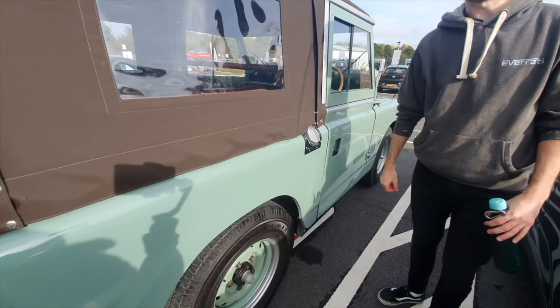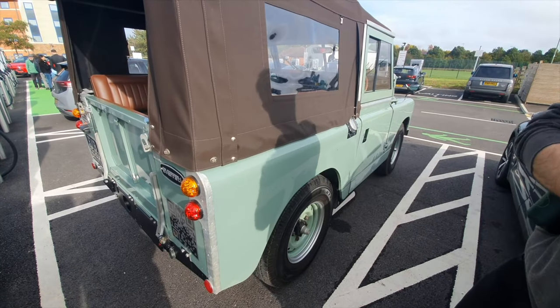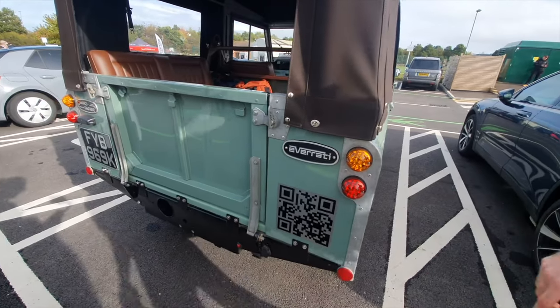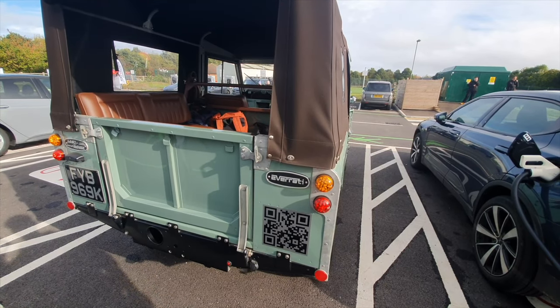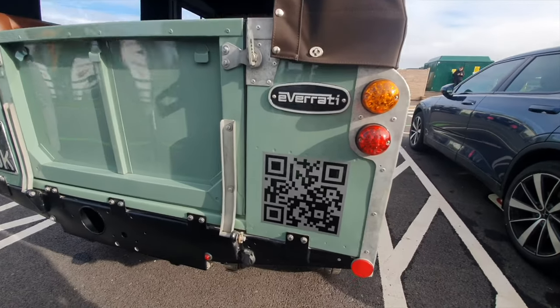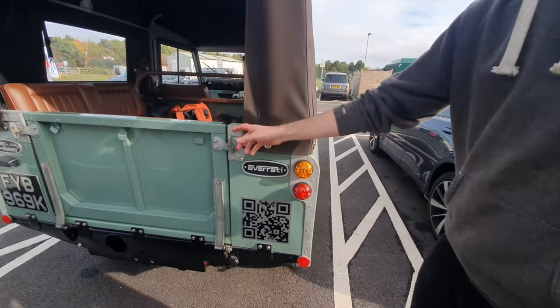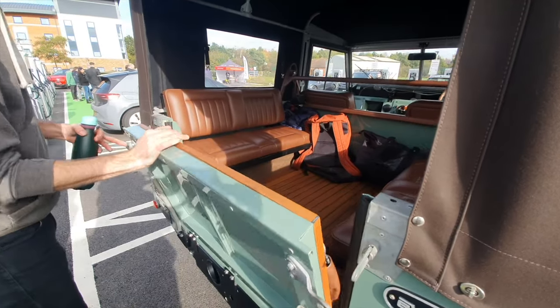I've had a few people having a go at me, saying I was taking up an EV charging space before they realised what the vehicle is. And there's a QR code on the back — that takes you straight to the website, so if you want to have a look at anything else Everati do, like the Porsche or the Mercedes Pagoda, it's right there. The teak decking is really lovely as well.